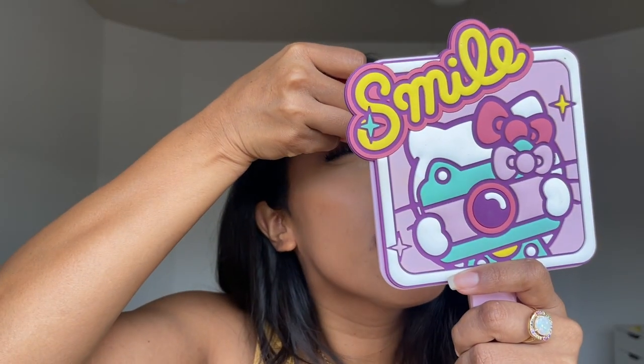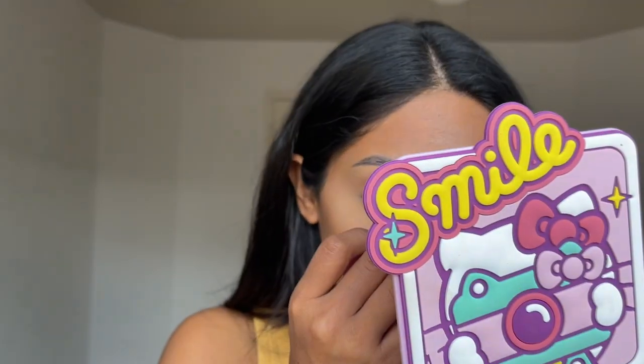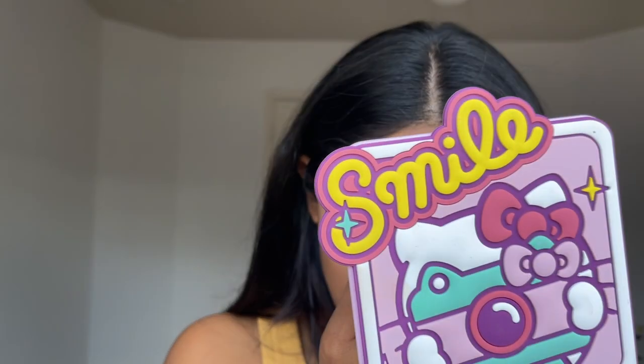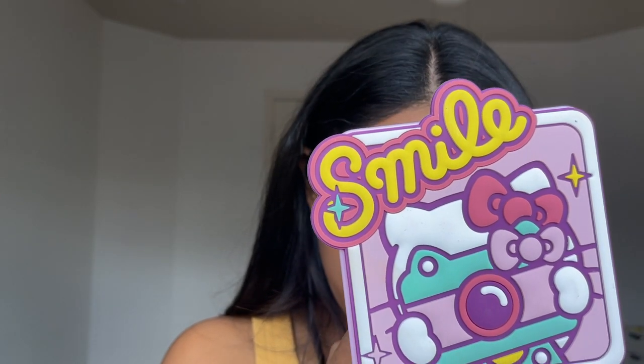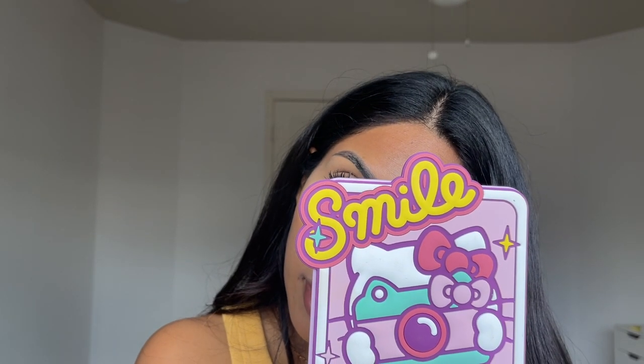I'm just tapping a little bit on my eyelid as well. That is shade Light. I'm going to use a pinch of Light down the center of my nose. Now I'm going to use the other side of my sponge to use the Honey shade.